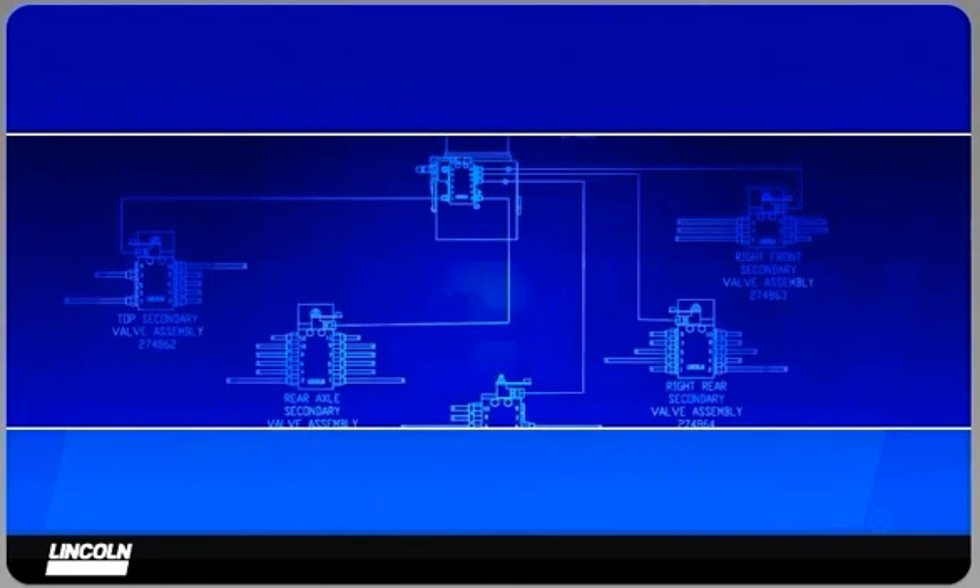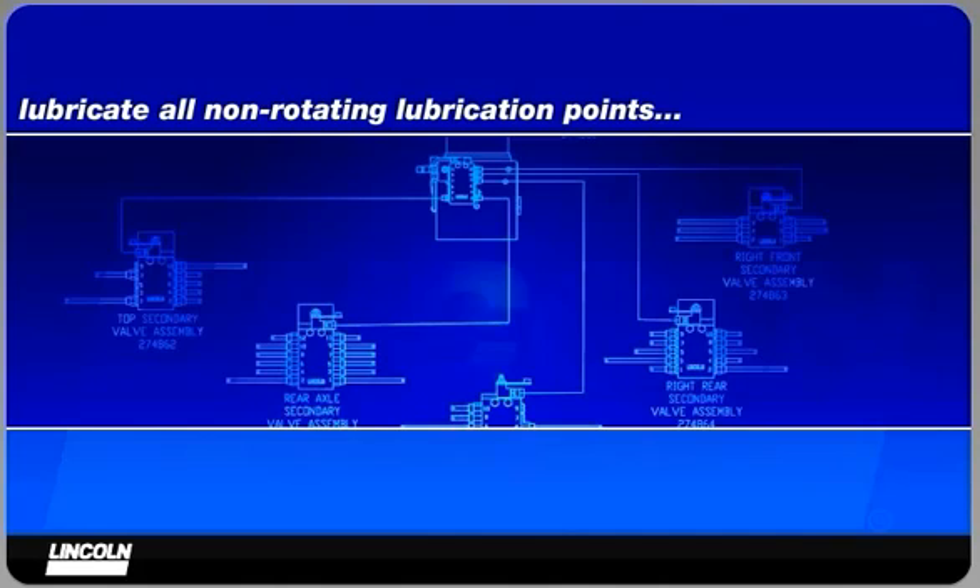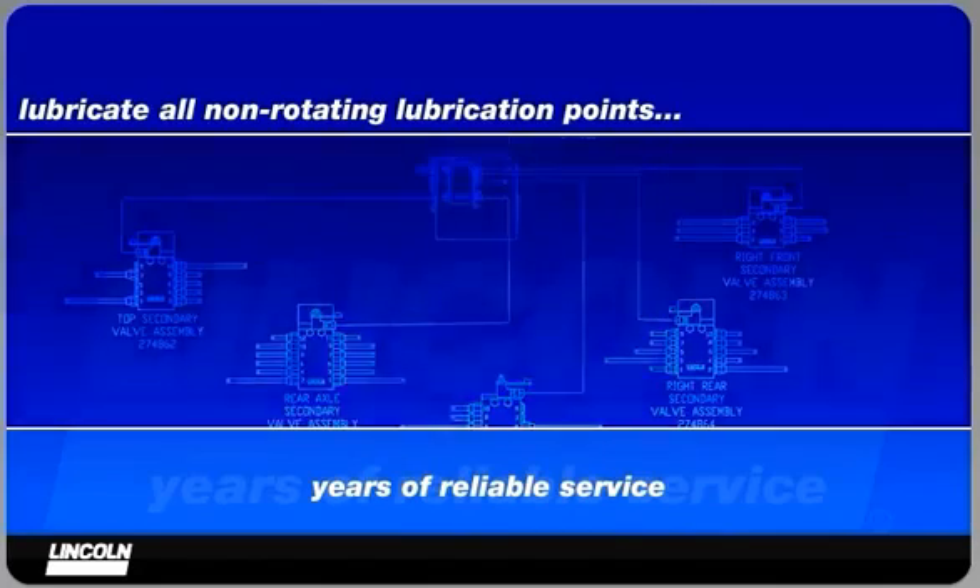The Lincoln QuickLube system has been designed to lubricate all non-rotating lubrication points on your machinery. It has been thoroughly tested and job site proven to provide many years of reliable service.